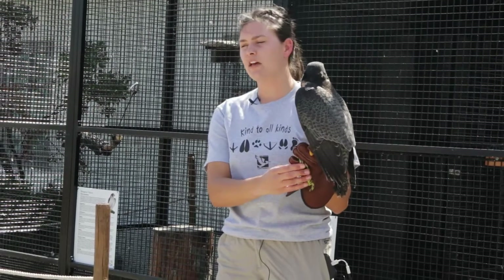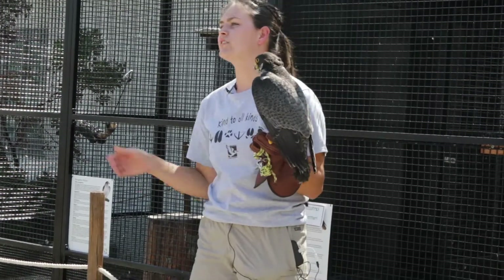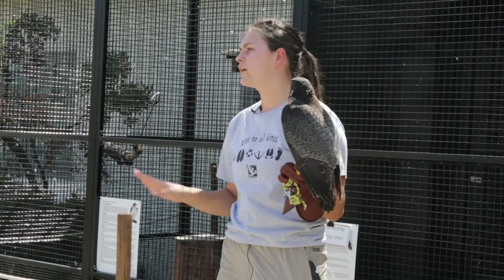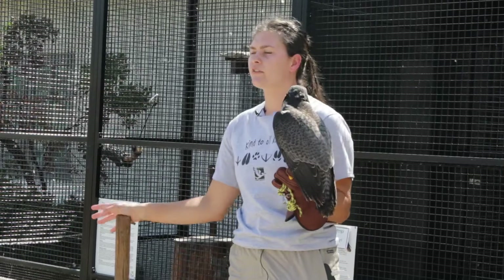Because Celerity cannot hunt, she cannot survive in the wild, which is why she's here in captivity with us. When we talk about and meet all of our birds, we'll talk about all of their individual injuries.